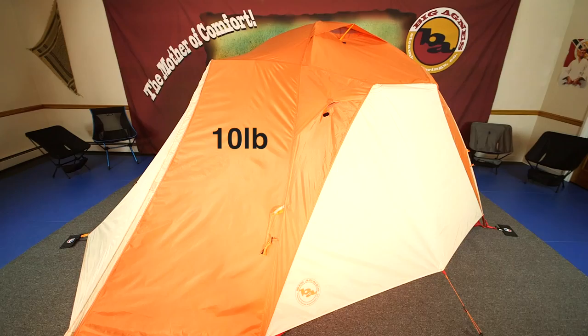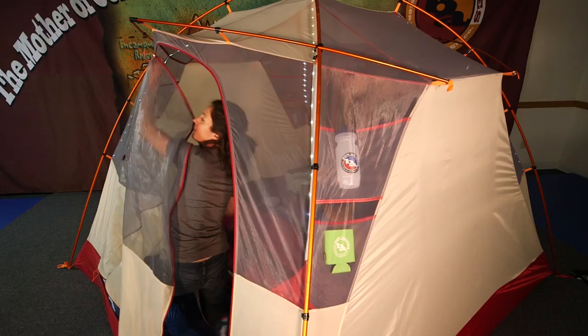The Chimney Creek 4, with a trail weight of 10 pounds 12 ounces, features a lightweight aluminum pole system with press-fit connectors and color-coded webbing and buckles to make setup a breeze. The shelter also features a double door and double vestibule design.